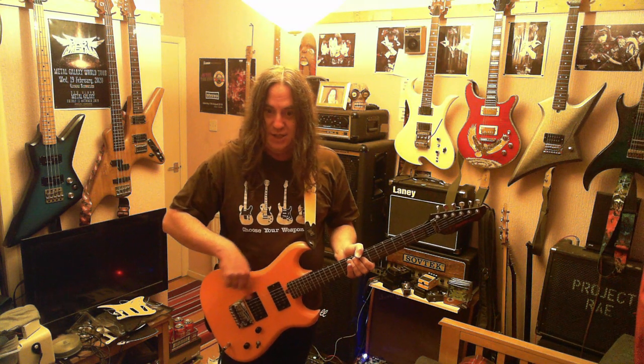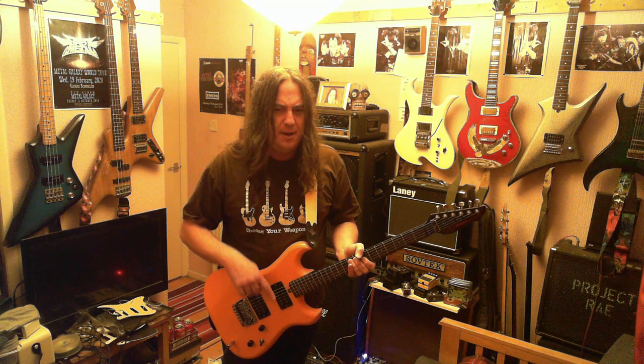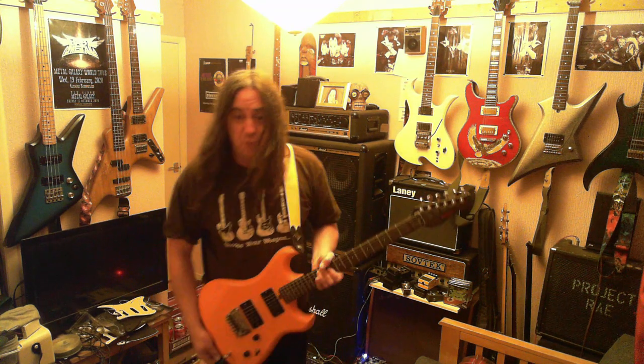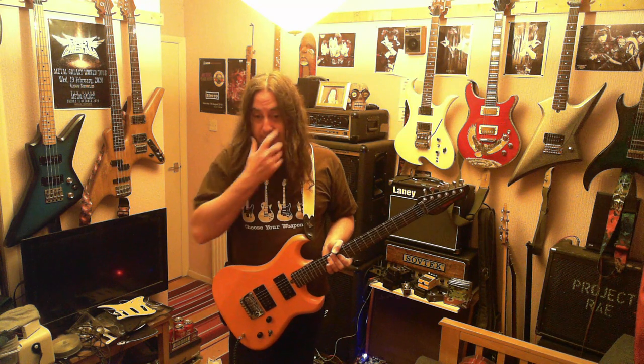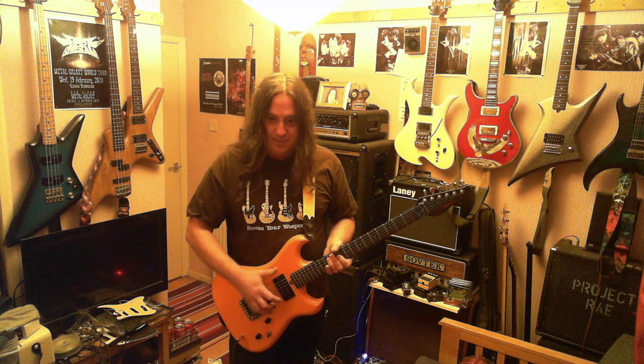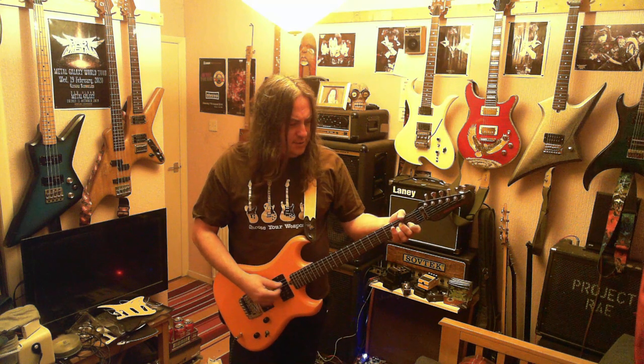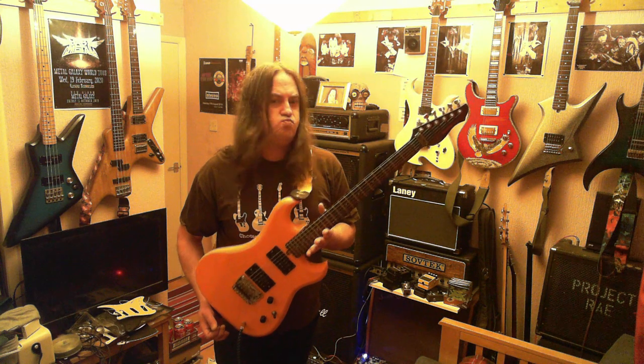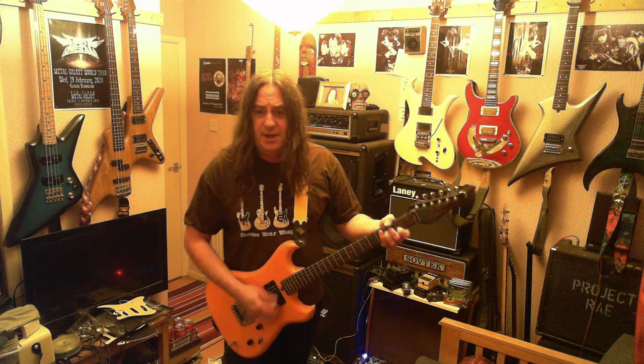I'm not sure about the configuration - the SX one I've got, which is all blue with a blue fingerboard, is HSS. So I think maybe the DX is always two humbuckers. Not sure. But have a look at eBay and see what you can find.